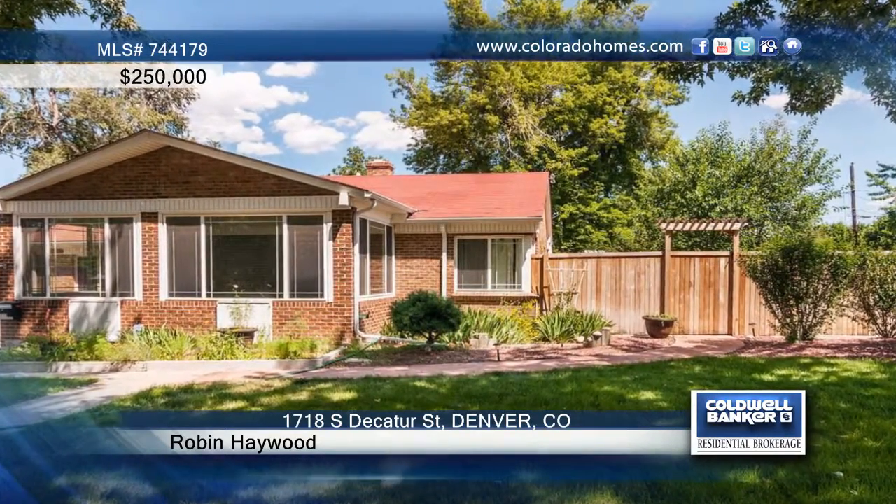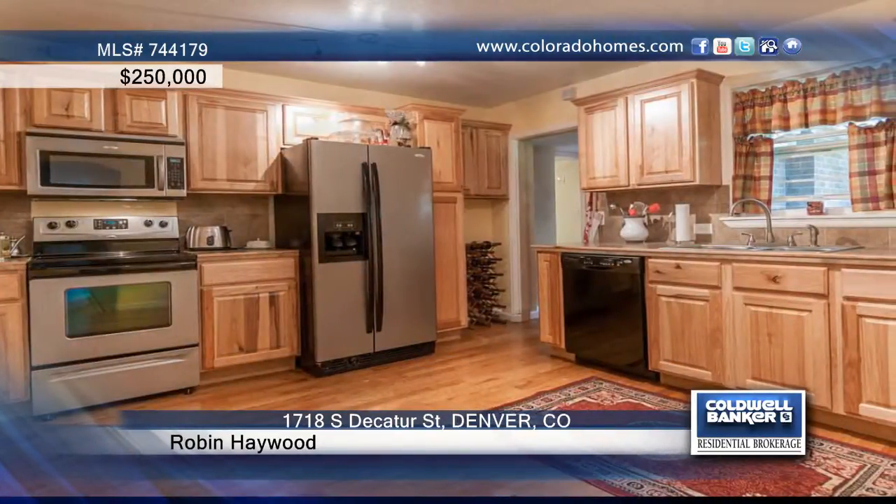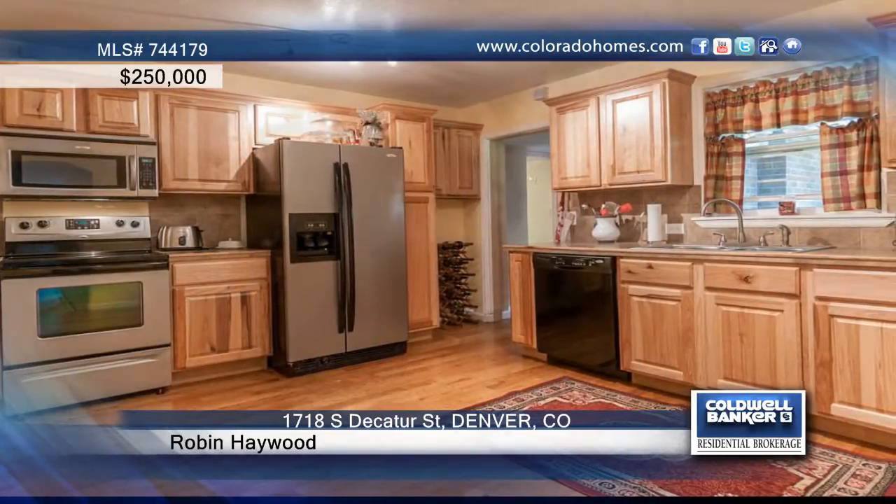Fall in love with this charming three-bedroom, two-bath bungalow with huge open family room, wood-burning fireplace, and heated addition off the family room. This home shows off beautiful hardwood floors, a newer kitchen with stainless steel appliances, and a large master with a five-piece bath, including a heated jetted tub.